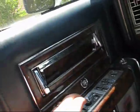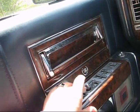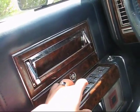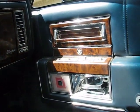Power everything — seats are all power, it all works, no problems. And the passenger has all power seats as well, same as the driver.